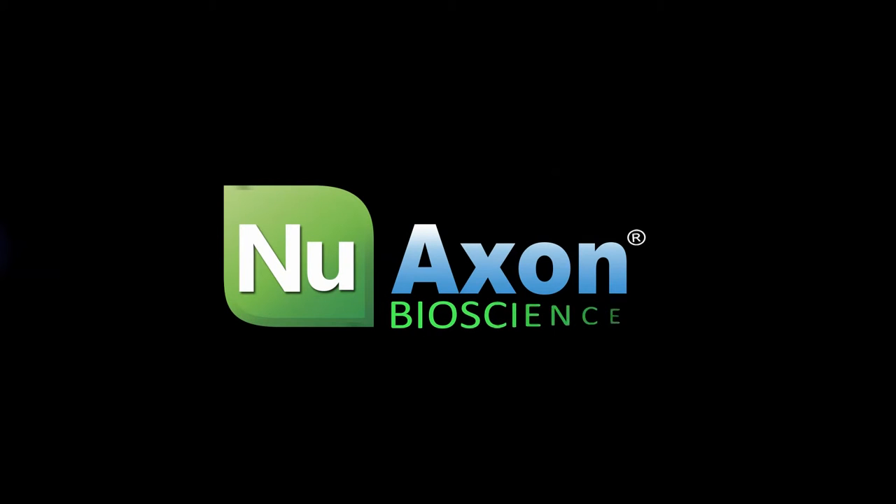We welcome you to join us in our quest for knowledge, innovation, and betterment of the world.